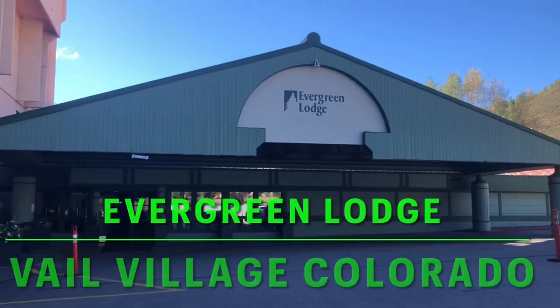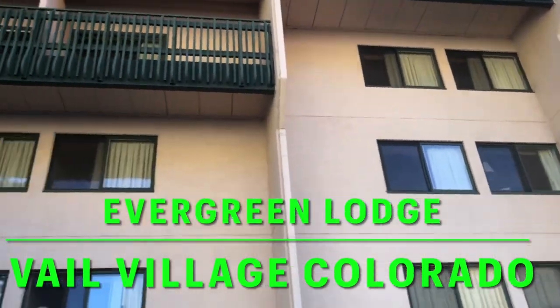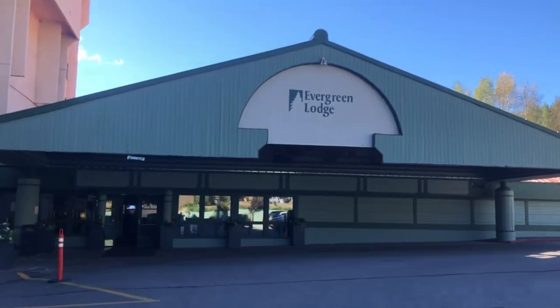Welcome to Evergreen Lodge here at Vail, Colorado. We are going to stay here for one night, and this is the room. Our room is somewhere there, so we are going to show you our room.